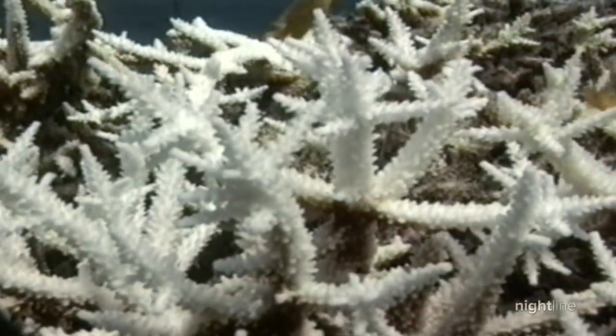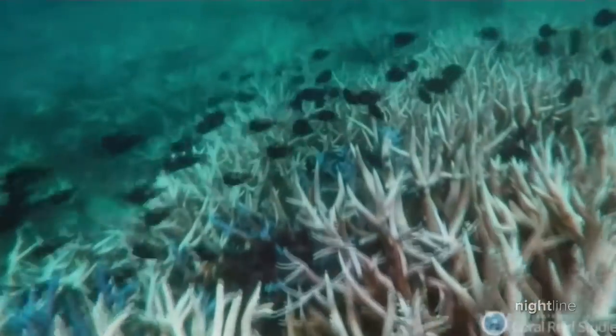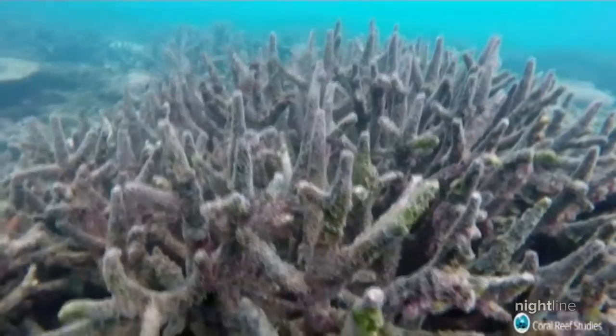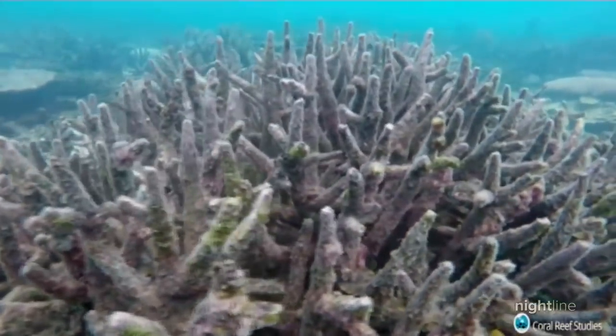Back-to-back coral bleaching events in 2016 and 2017, and most recently in 2020, have left their mark on parts of the reef where coral was too hot for too long and withered away.